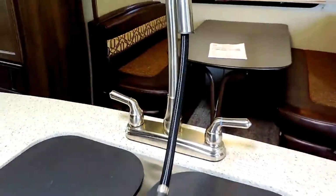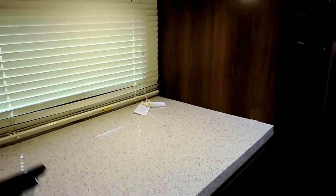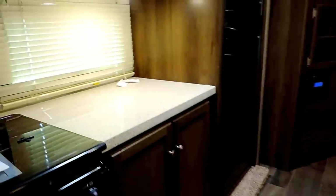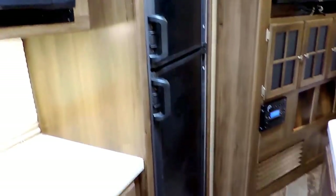A nice pull-out faucet. Some cabinets and drawers down below. Then you've got a Suburban three-burner stove top and gas oven with the glass top cover, runs flush with the rest of the countertops. Solid surface countertops here in the kitchen. And some more counter space to the right of your stove, overhead microwave, two-door refrigerator and freezer.